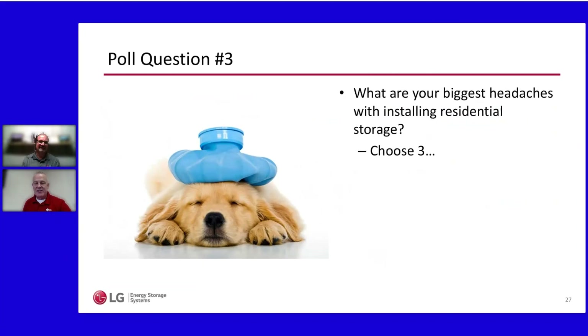Let's take another poll question: what are your biggest headaches with installing residential storage? Go ahead and pick three.